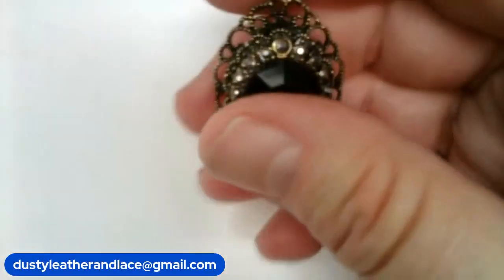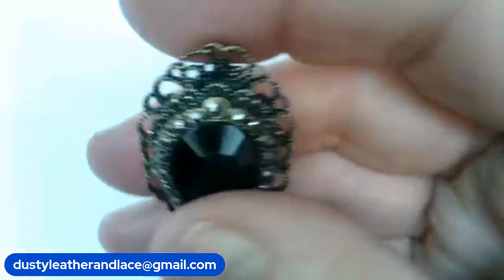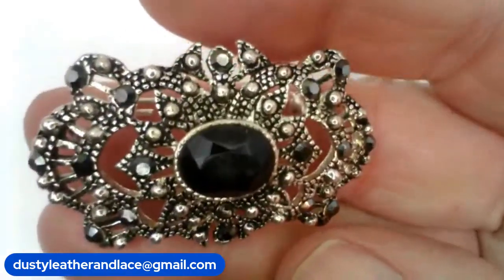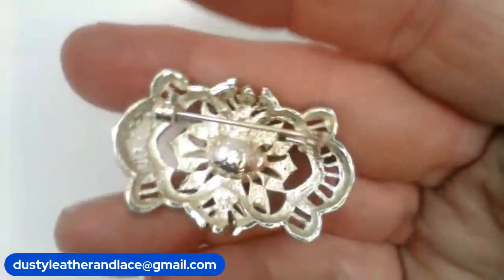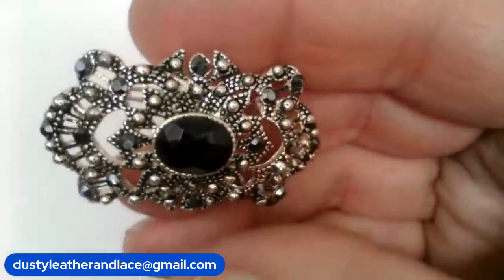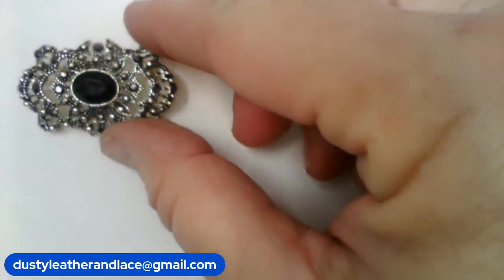And my number seven is a marcasite and rhinestone vintage brooch. Isn't that a gorgeous one? It reminds me of a mourning brooch. It does me too. Nice. And it's one and a half by one inch. And that's number seven, $10.